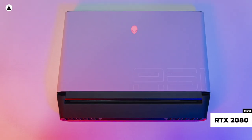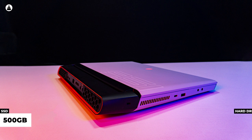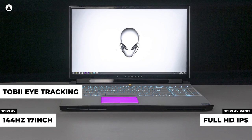Today we are playing with the Area 51m, the first fully upgradable laptop coming from Alienware — not that it needs any upgrading, because our review unit comes with an 8-core, 16-thread desktop-level i9-9900K. And if you think that's overkill, the GPU is none other than the RTX 2080. There's also 32 gigs of DDR4 RAM, a dual storage option with a 500GB SSD and a 1TB hard drive, and a 144Hz 17-inch full IPS 1080p display. The Area 51m is one of the best-looking laptops I've ever seen.